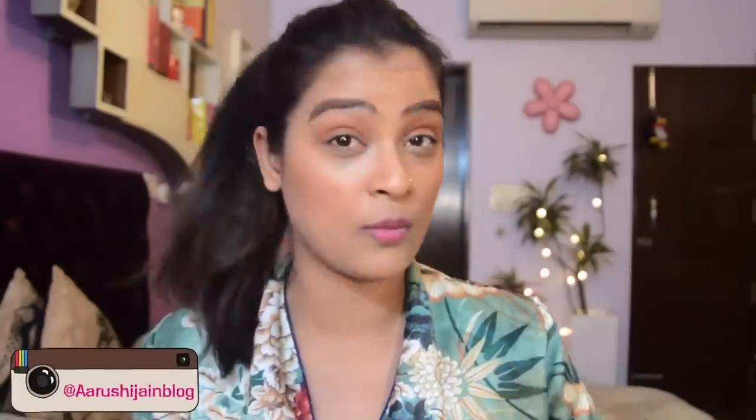Hi everyone, welcome back to my channel. Summers are here and this is the time when we all start sweating as soon as we step out of the door or even the shower. Summers are hot, they are unbearable and our skin faces the repercussions of the burnt heat. While we are all preparing for the beachy holidays, weekend getaways and the summer vacations, we also need to take care of the transition of our skincare routine during the summer season.